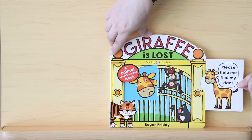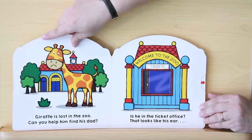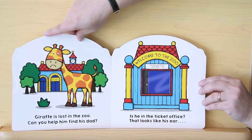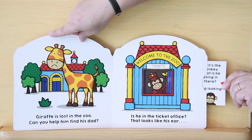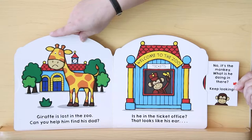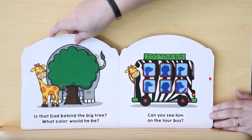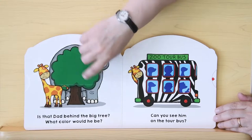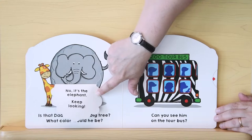Please help me find my daddy. Giraffe is lost in the zoo. Can you help him find his dad? Is he in the ticket office? That looks like his ear. No, it's the monkey — what is he doing in there? Keep looking. Is that dad behind the big tree? What color would he be? What do you think? No, it's the elephant. Keep looking.